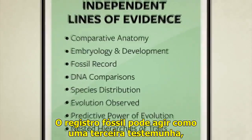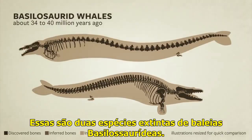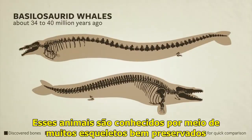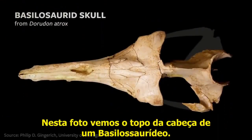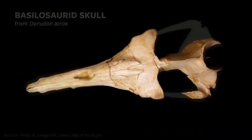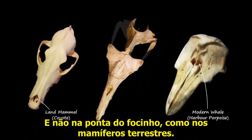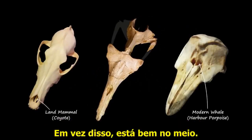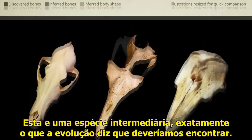Will the fossil record act as a third witness confirming this idea? These are two species of extinct basilosaurid whales. These animals are known for multiple well-preserved skeletons, and they appear to have lived side by side roughly 34 to 40 million years ago. In this photograph, we're looking down at the top of a basilosaurid skull — these are the actual bones pulled from the ground, not a model or a cast. Notice that the nasal opening is not on the top of the head like those of modern whales, and not at the end of the snout like those of land mammals. Instead, it's right in the middle. This is an intermediate species, exactly what evolution tells us we should find.